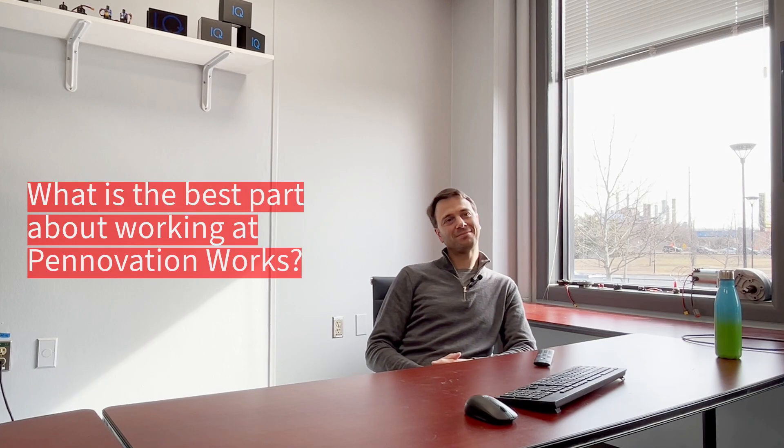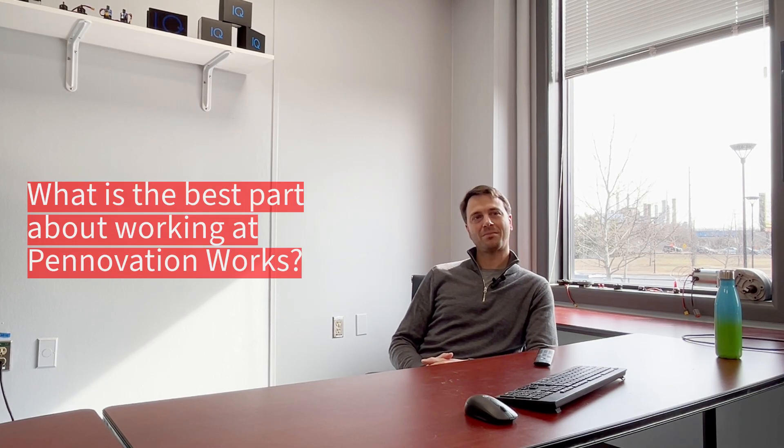Welcome to Meet the Innovator. I'm Matt from Verdick. I'm the CTO and co-founder. Welcome Matt. So tell us, what is the best part about working at Pennovation Works?